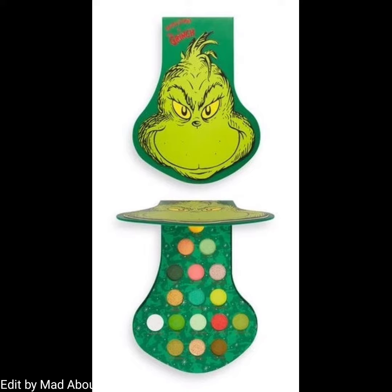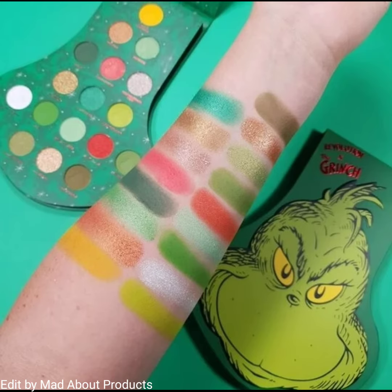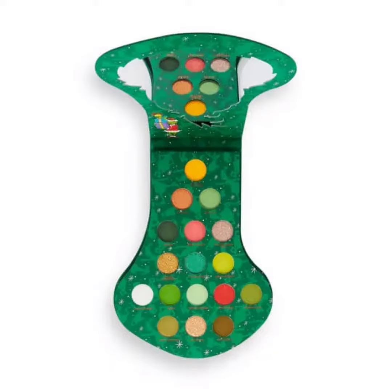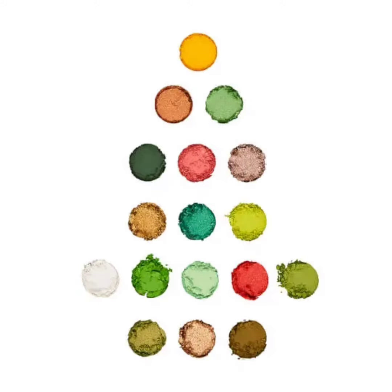This is the perfect collection of gifts to celebrate Christmas — it's time to party like you're at the top of the naughty list. The collection includes the Grinch Palette, priced at $20 US and available on pre-order. It's a large eyeshadow palette featuring 17 highly pigmented pressed eyeshadows in matte, satin, and shimmer finishes.